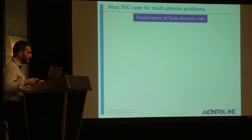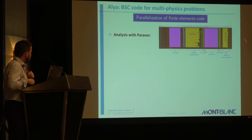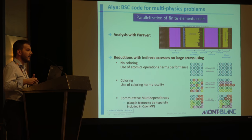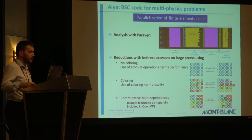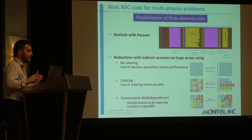Moving on to the ALIA use case. ALIA is a finite element code developed within BSC. Here is a trace — there are several phases in this code. You can clearly see a load imbalance that is harming performance. There are atomic operations harming performance, so we tried to implement three approaches: the baseline non-coloring using atomics, a second one using a coloring technique, and a third using commutative multi-dependencies. I already presented this at the ARM Research Summit, but I have an update — we ran it on ARM.